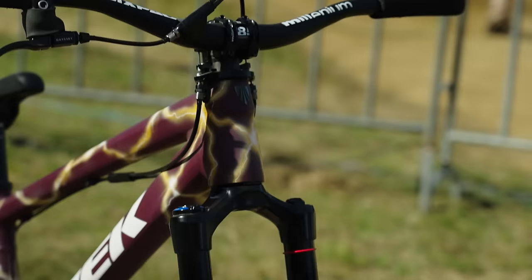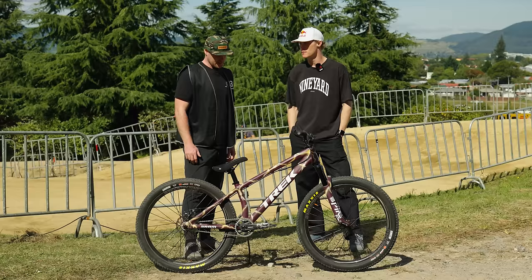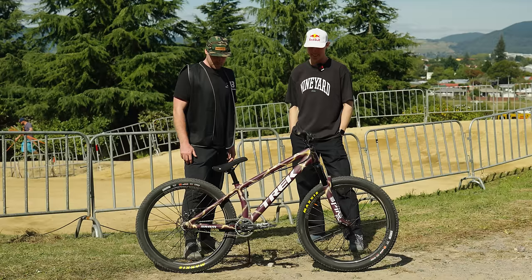The Pike DJ of course up front as well — that's been the go-to fork, probably the last 11 years it's been on top of the game. It's a real eye catcher — the paint job's incredible.